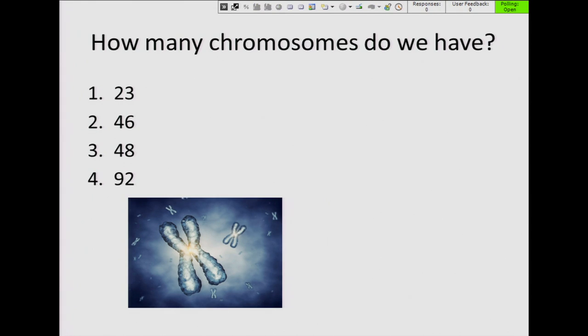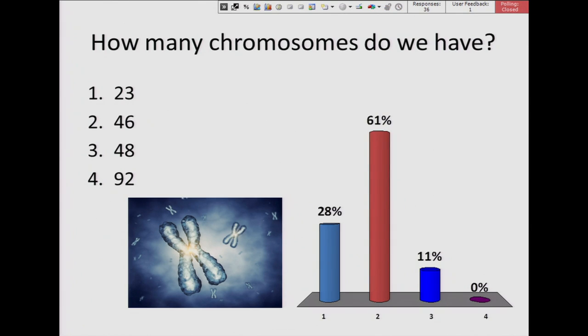We have another question: how many chromosomes do we have? We're going to do a little basics of genetics first. Press one for 23, two for 46, three for 48, or four for 92. 61 percent chose two — the correct answer is two. It's 46 chromosomes, good job.